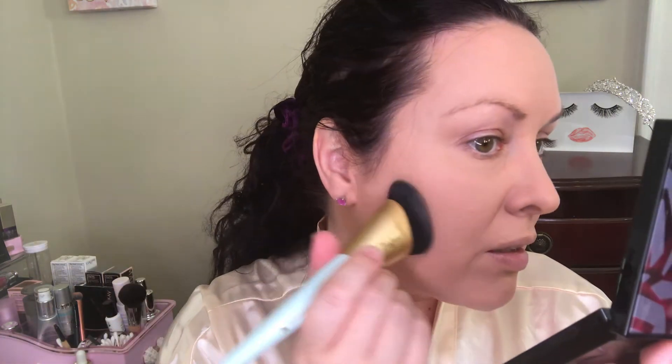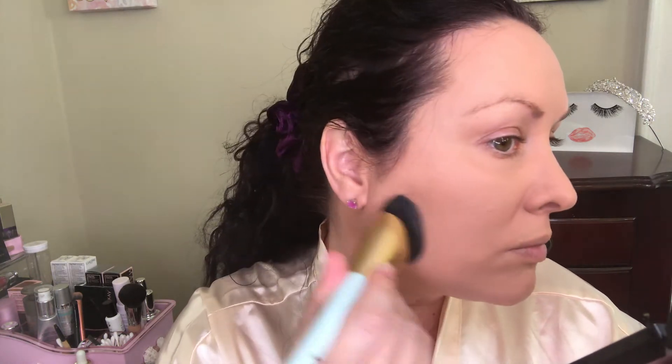I do like using a denser foundation brush with this one because it is a cream, so you want it to have that blendability. I always forget to look in my mirror and just do the monitor, so I can't really see what I'm doing. That just looks awesome — oh, I love this foundation. Every time I put it on, I love it so much.